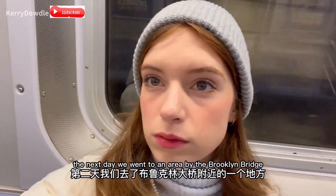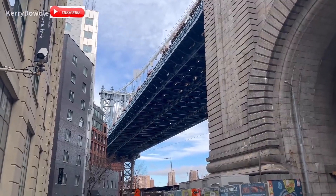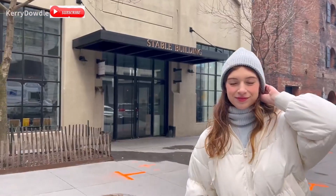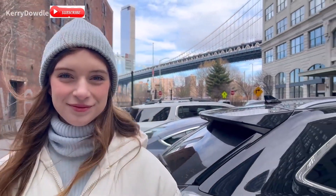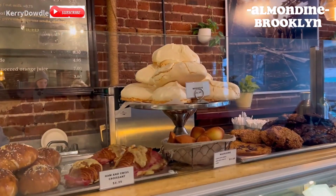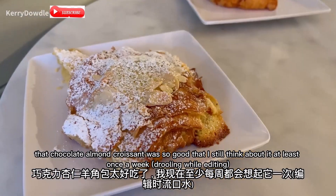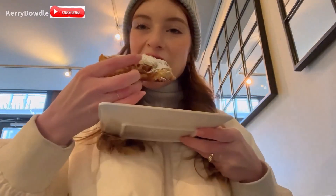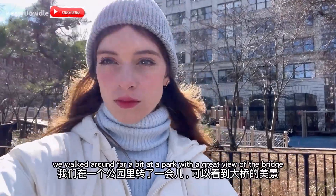The next day we went to an area by the Brooklyn Bridge. For some reason the subway was completely empty, but hey, I'm not complaining. For breakfast we went to a French bakery called Almondine. I'm not normally into croissants but I ordered a coffee and a chocolate almond croissant. That chocolate almond croissant was so good that I still think about it at least once a week. We walked around for a bit at a park with a great view of the bridge.